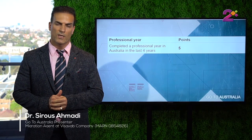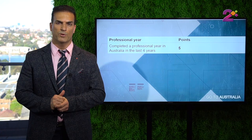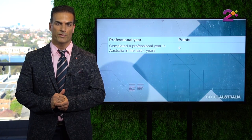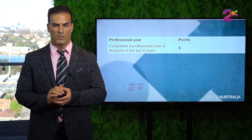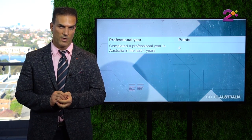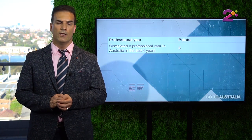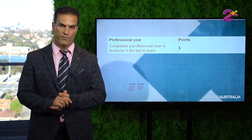The next item that will bring you points is undertaking a professional year. A professional year is a structured training program after your graduation in Australia in certain occupations such as computing, engineering, and accounting. You need to undertake this course in Australia and have studied in Australia prior to that. If you do so, you get 5 points.